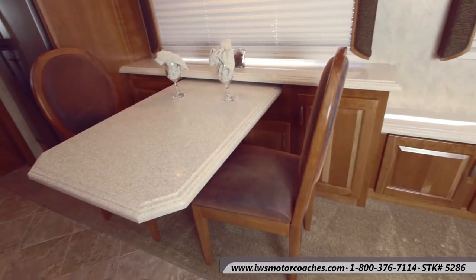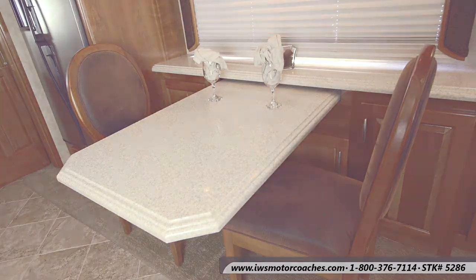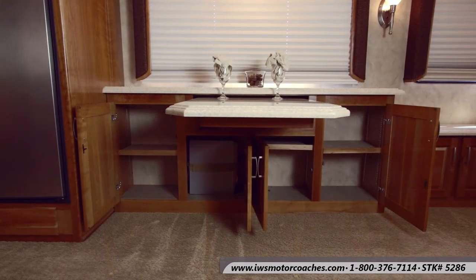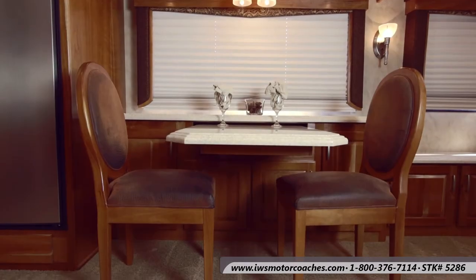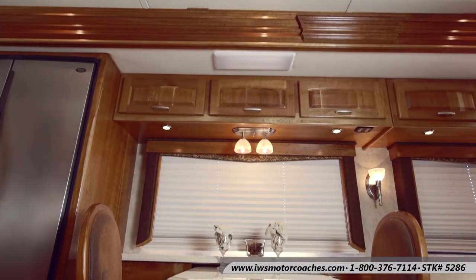Here we're going to move over to the dinette and show you it. It does slide in when the coach is retracted and moves back out. Notice the cabinets underneath it and the shelf space above it — there are all kinds of places to store things on this coach. You just keep discovering more and more storage as you move around.